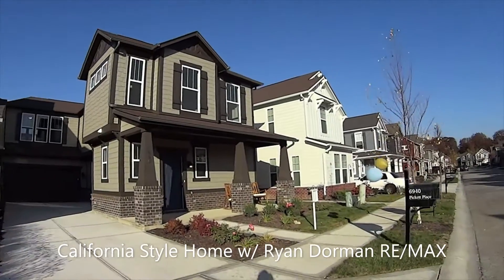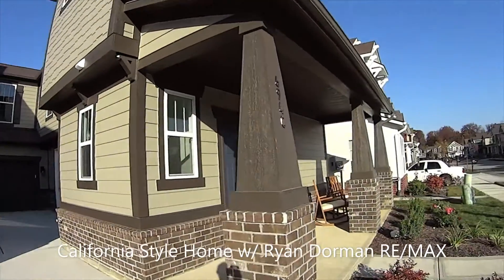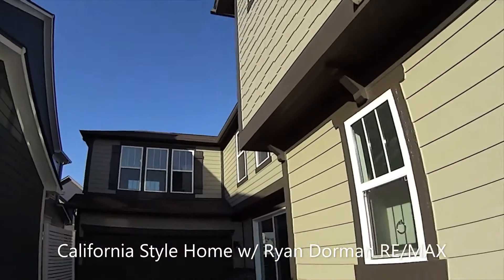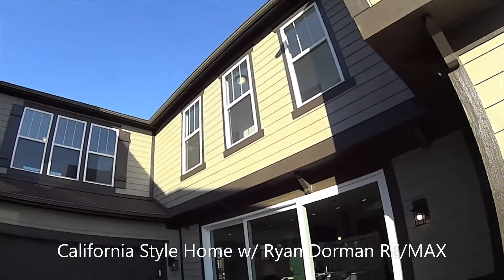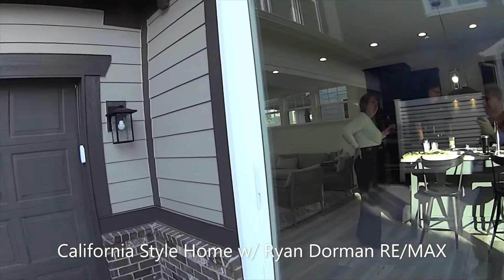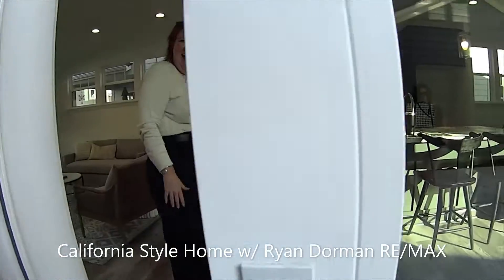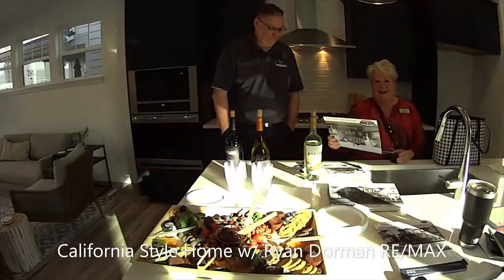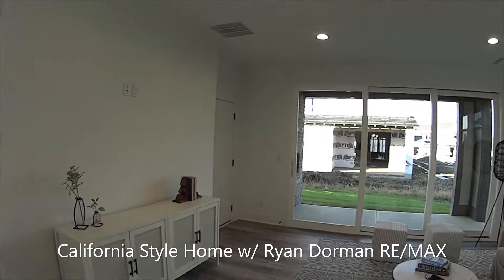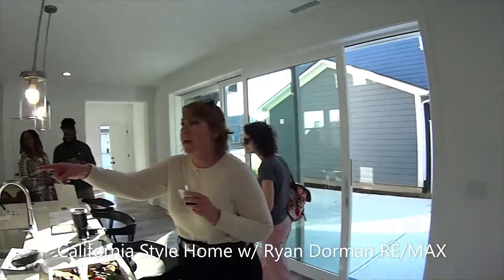This is a cool California style home with a covered porch and a courtyard. I like these doors. We've got Brian Dorman here to share more about this unit.